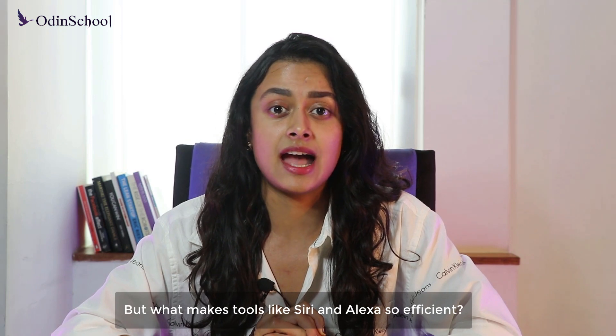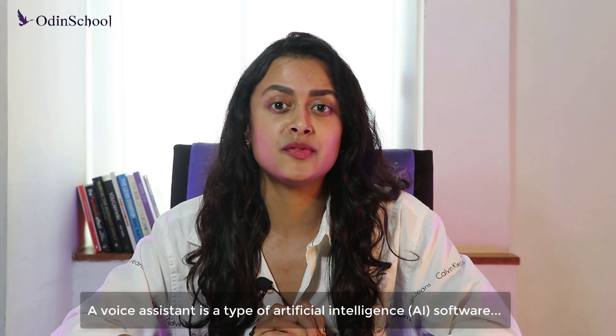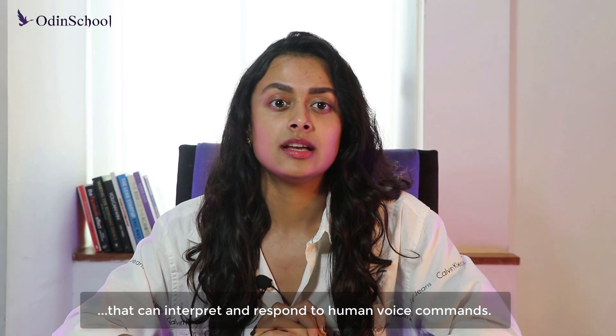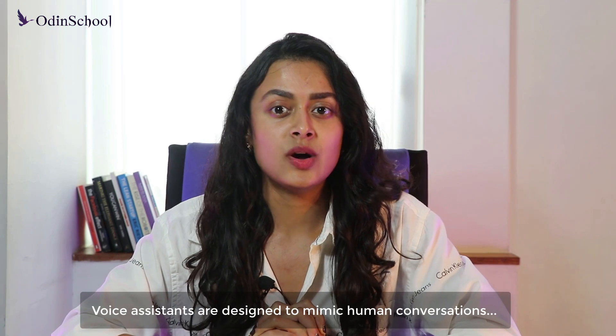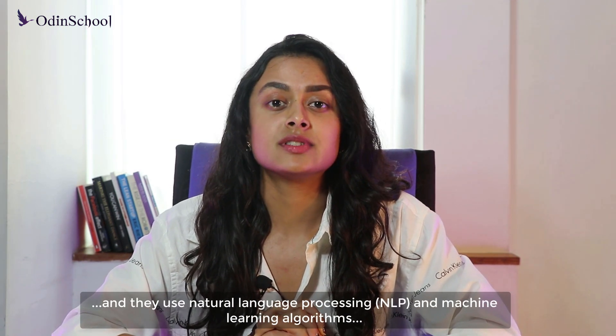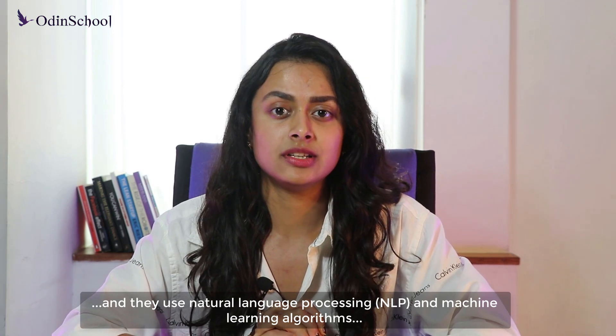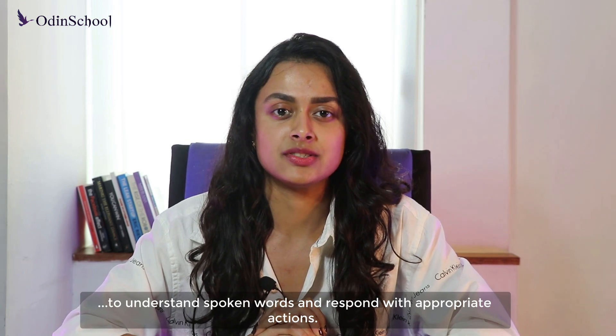But what makes tools like Siri and Alexa so efficient? A voice assistant is a type of artificial intelligence software that can interpret and respond to human voice commands. Voice assistants are designed to mimic human conversation, and they use natural language processing and machine learning algorithms to understand spoken words and respond with appropriate actions.